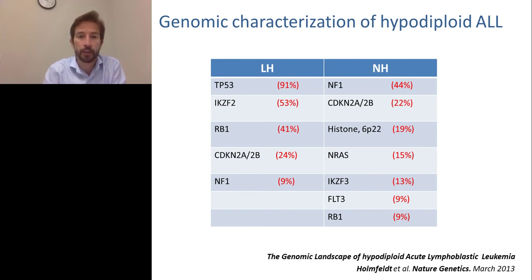The genomic characterization of hypodiploid ALL showed that low-hypodiploid and near-haploid are unique entities. This addresses whether patients first lose chromosomes to become low-hypodiploid and then lose more to become near-haploid. The characterization shows that is not the case. Over 90% of low-hypodiploid leukemias have a mutation in TP53, but that is not found in near-haploid. Similarly, IKZF2 is mutated in over 50% of low-hypodiploid patients but not in near-haploid.